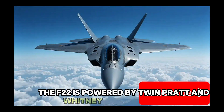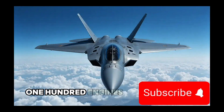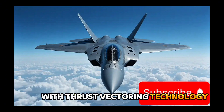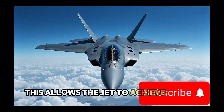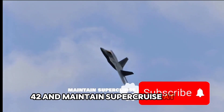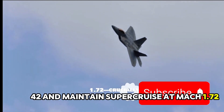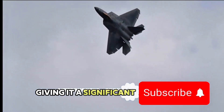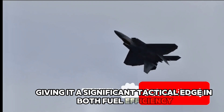The F-22 is powered by twin Pratt & Whitney F119-PW-100 engines, each delivering 35,000 pounds of thrust with thrust vectoring technology. This allows the jet to achieve speeds up to Mach 2.42 and maintain supercruise at Mach 1.72 without using afterburners, giving it a significant tactical edge in both fuel efficiency and range.